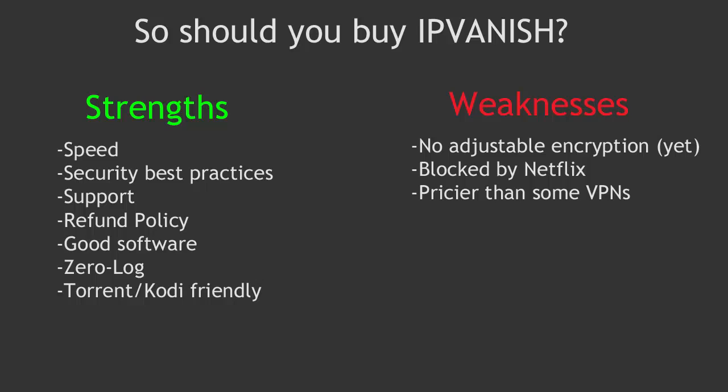Now to the real question: is IPVanish the best VPN service for your needs? Let's look at the weaknesses first. First, there's no adjustable encryption inside the software, so you're stuck with the default encryption strength of the server you choose — usually 256-bit AES, which is extremely strong, but sometimes not quite as fast as 128-bit encryption, so speeds might be a bit slower on slow connections for low-security activities like streaming video. That feature is reportedly coming soon. Another negative is that, like most VPNs, IPVanish is blocked by Netflix — there are only about three or four VPNs in the world currently compatible with Netflix.